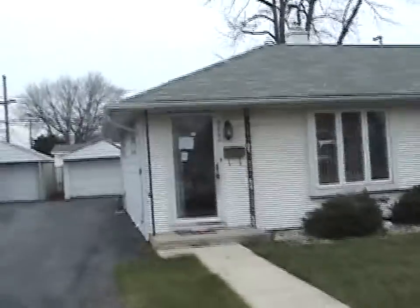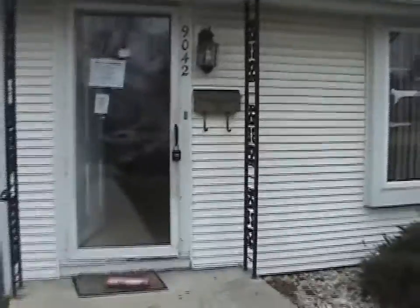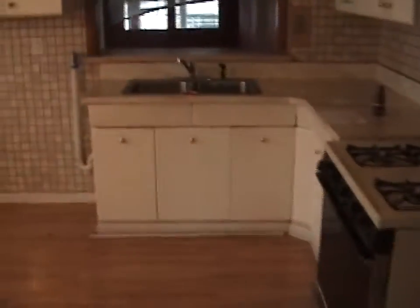We're at 9042 South Knox, Homewood. It's a duplex. Taking a little tour — nice size family room or living room when you walk in, into the kitchen, and it has a nice bump out here.